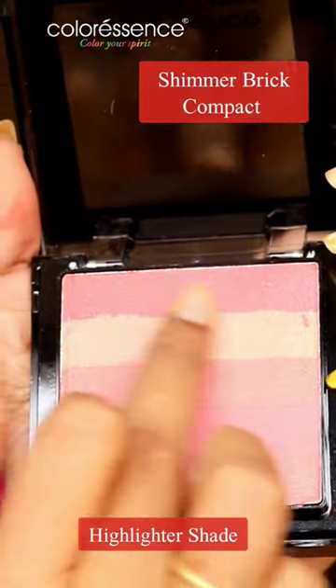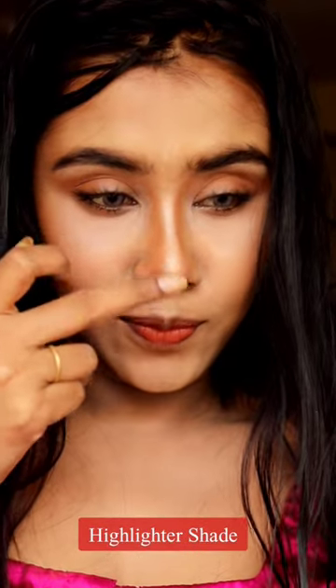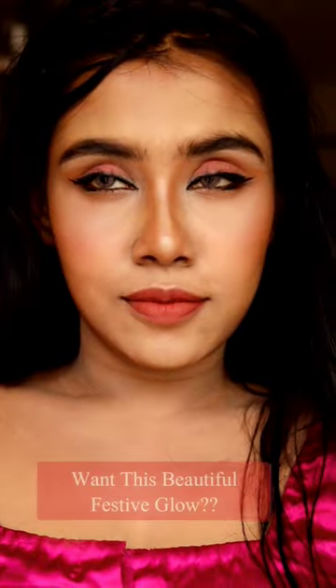Now I'm using the highlighter shade from Colorescence Shimmer Brick Compact on my nose and my cupid's bow. Swipe the brush on the lighter pink shades and apply it on my cheeks.